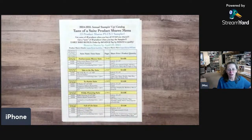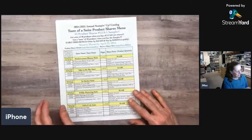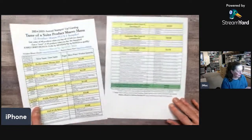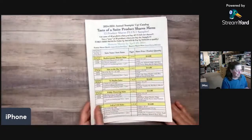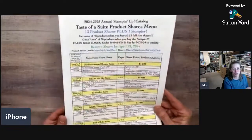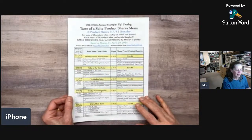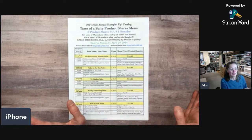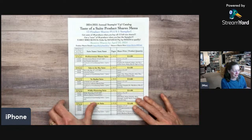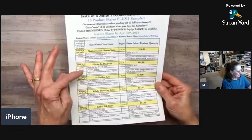Now we're diving in. I'm going to show you my product shares menu — I am a very detail-oriented person, so I have a menu of all the product shares. It's actually three pages long this time because there are 13 product shares and one sampler share. The sampler is an alternative way to get a little bit of a lot of different products — even less than the regular shares.